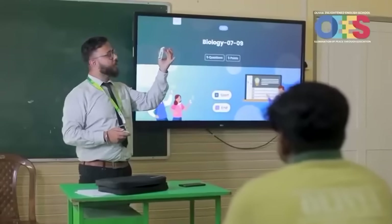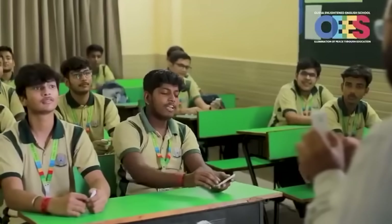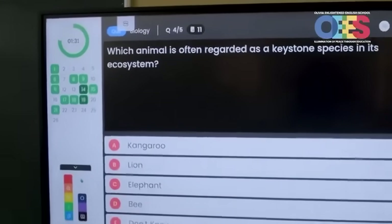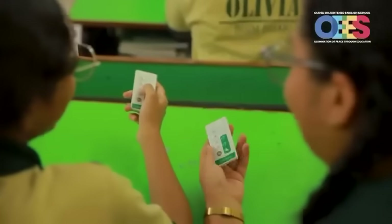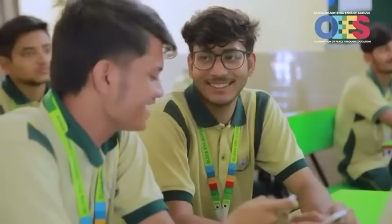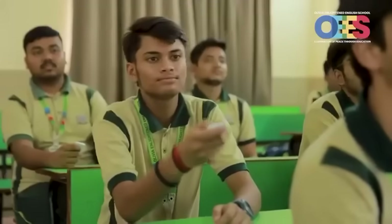A smart classroom solution that brings real-time engagement and instant feedback into every lesson. With just a click, a child can interact, respond and participate, making learning not just fun but also incredibly effective. This innovative system uses the world's first Bluetooth-based clicker technology that requires no internet, no electricity, making it accessible to all classrooms. It's a game-changer for education.